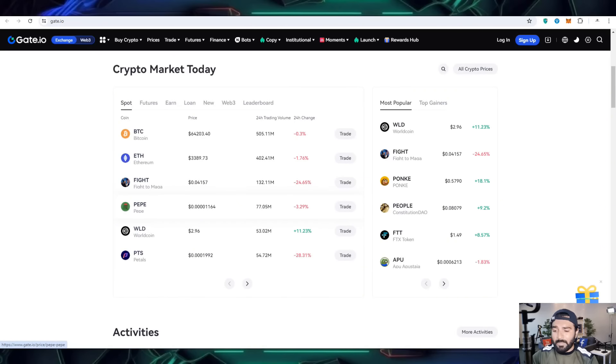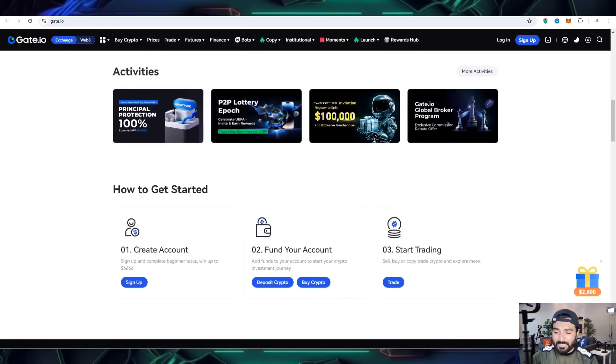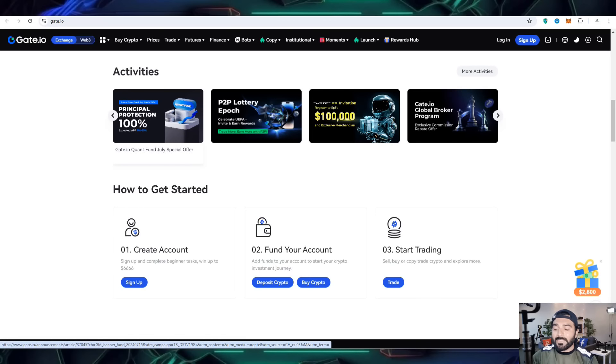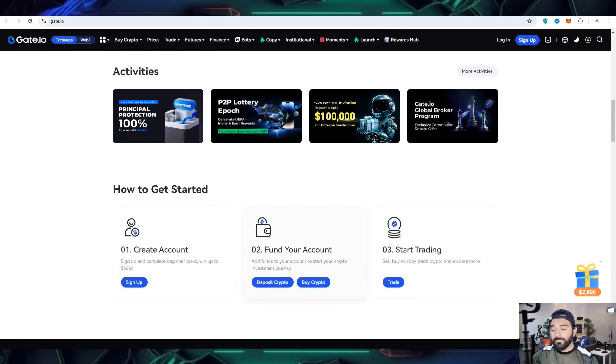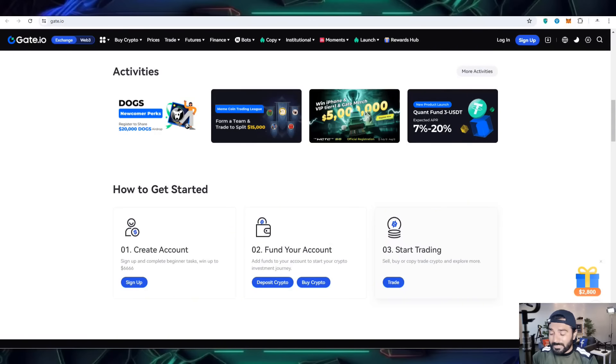This is the world's largest crypto market. Today on Gate.io you can check out new projects on the startup. You have to create your account, fund your account with at least a minimum of $10, and then you can start trading — selling, buying, or copy trade crypto — and explore more opportunities for income.